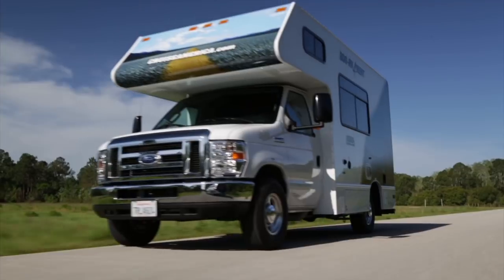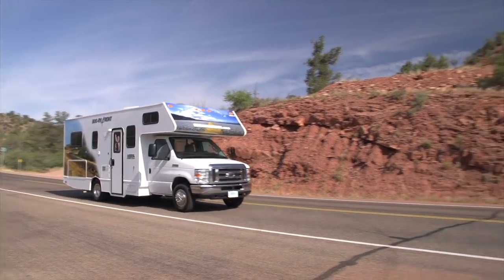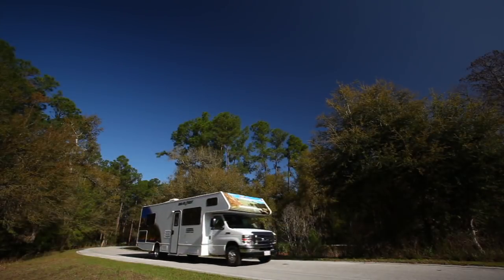Our Compact motorhome incorporates all the same improvements that have gone into the development of our standard and large motorhomes.